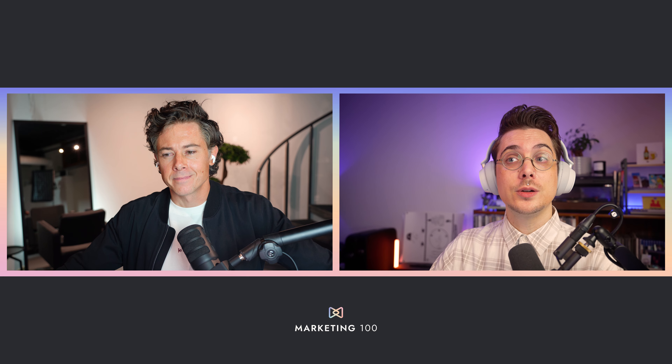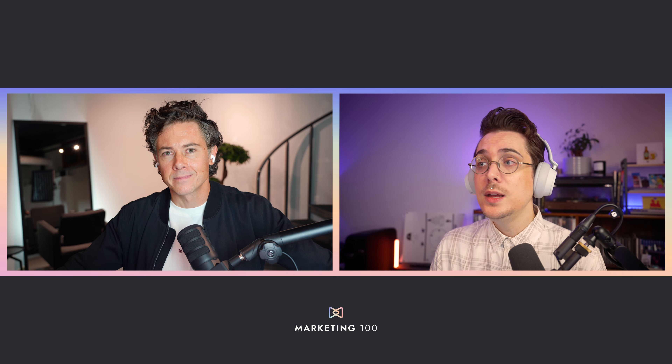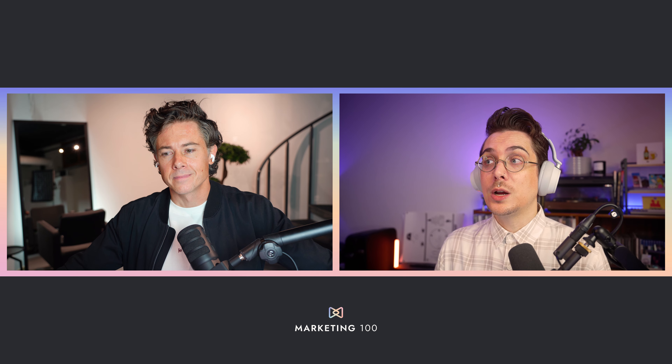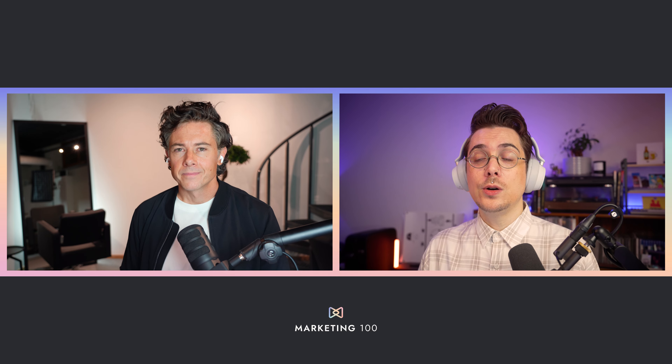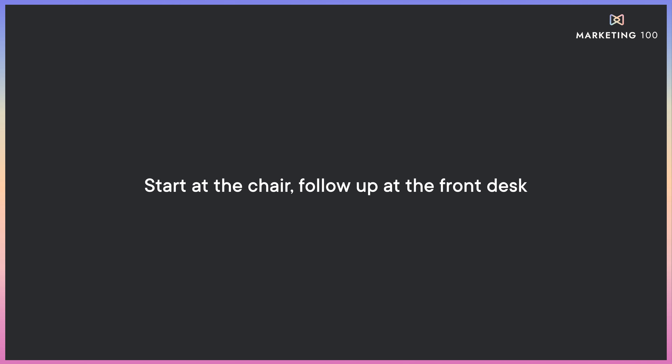Clients should know why you're blow drying a certain way, why you're round brushing a certain way, and why you use a particular finishing product — maybe it gives a bouncier hold. The value of each product should be established ahead of time. When they come up to the front, you can have those products ready and say, 'Here's the hairspray — I love how it turned out on you, you should use this.' You're following up at the front desk, not starting the conversation there.